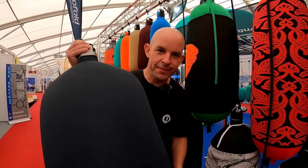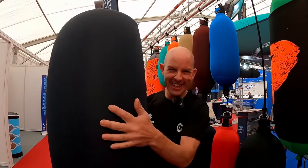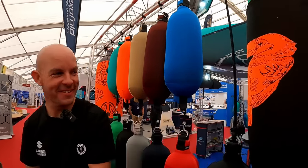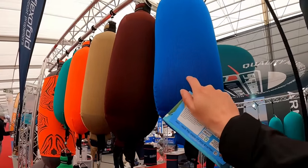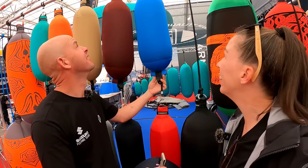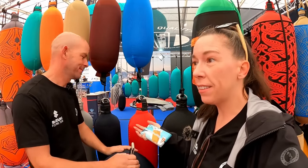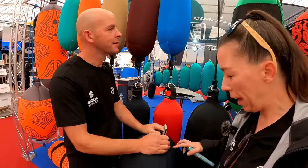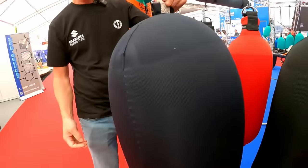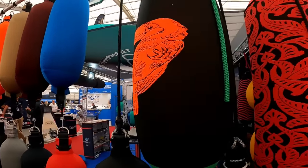You wouldn't believe this is a fender - look at it, so light! These ones are the same colour as Butari and would look absolutely perfect on the boat. They actually roll away - you can deflate them and stick them in a cupboard rather than having fenders rolling around. When you're on big long trips fenders just get in the way, so they are ideal. Look at how light they are - one finger!